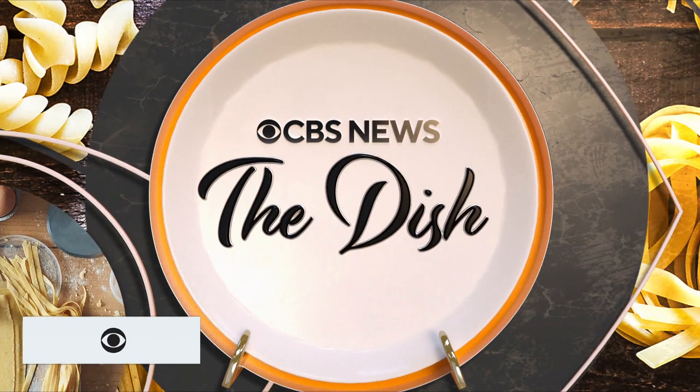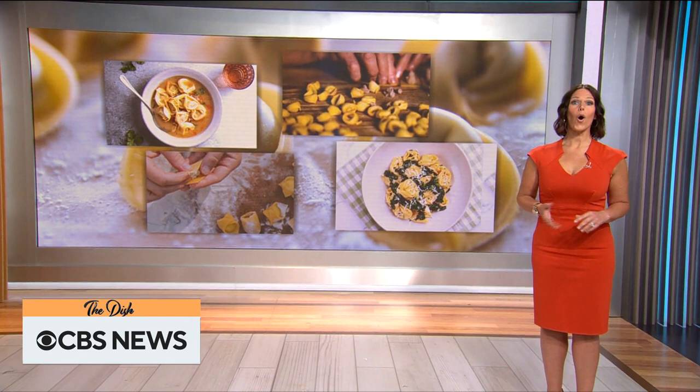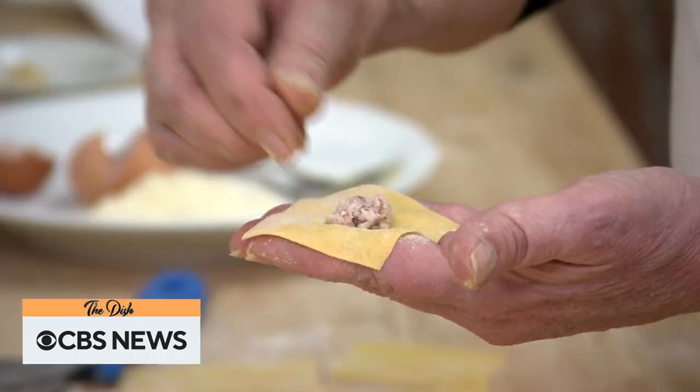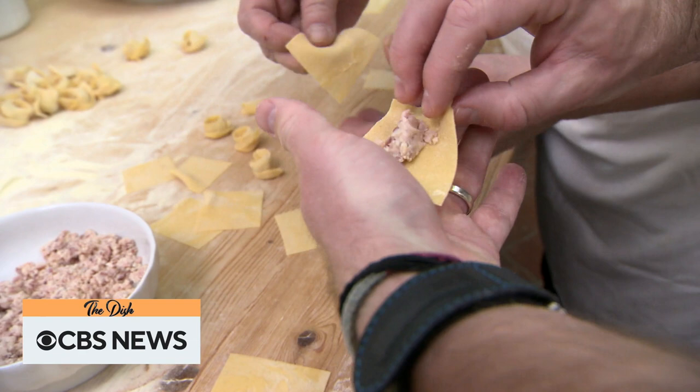Up next, a taste of tortellini in Italy. Italy is home to all things pasta, from unique shapes to delectable fillings and even the flavorful sauces we put on top. Seth Doan takes us to Florence and Bologna, where he learns how to perfect the making of a classic tortellini.